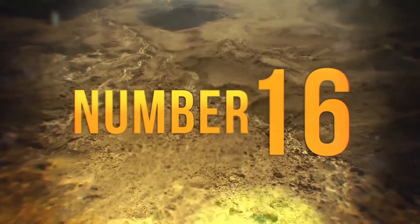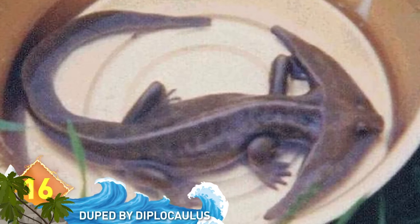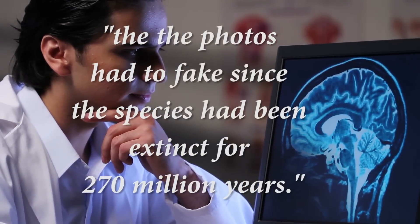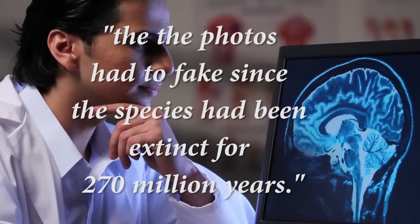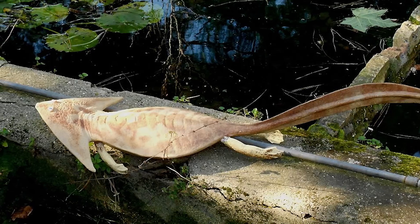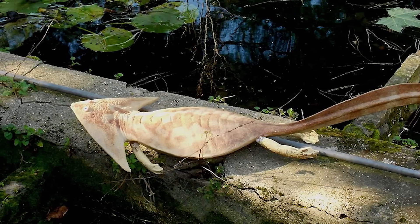16. Duped by Diplocollis. In 2004, a picture of this creature appeared online, claiming to be an amphibian called a Diplocollis. A professor at the Department of Biology at the University of Malta noted the photos had to be fake since the species had been extinct for 270 million years, and he suspected this was a model. It was later found out that an amateur Japanese model maker did indeed take the photo, back in 1992.